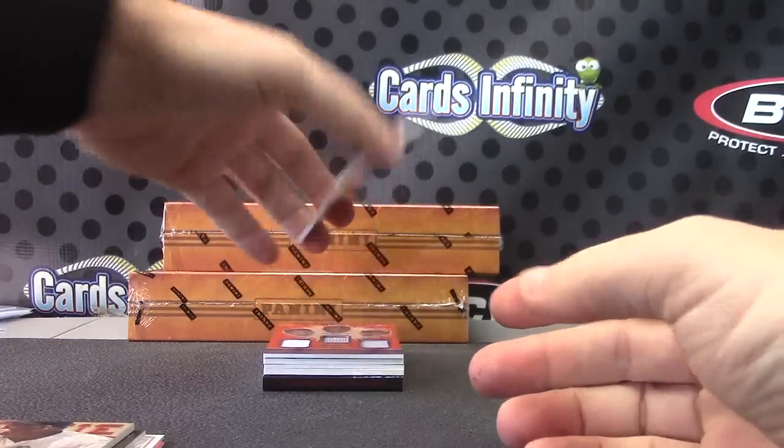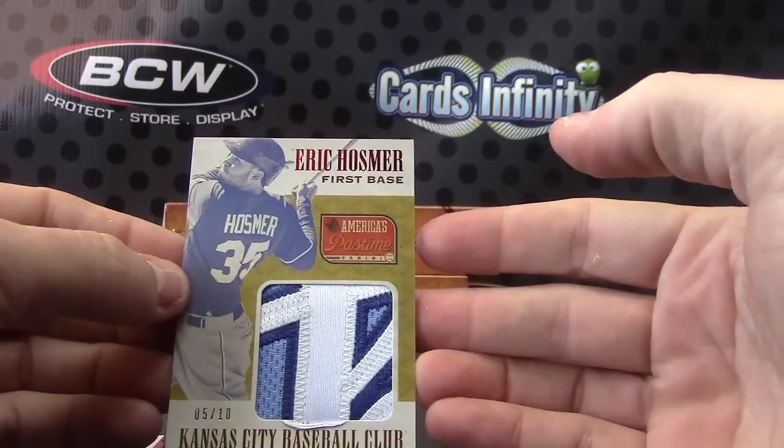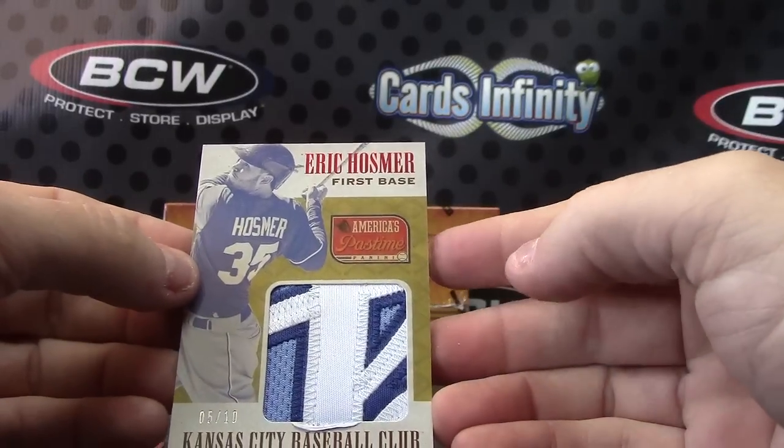A lot of patches in this case too. Good looking patch here, five of ten. Almost had a World Series — Eric Hosmer, five of ten, good looking patch.